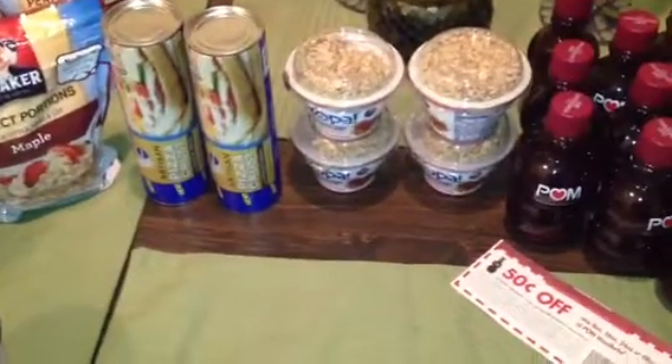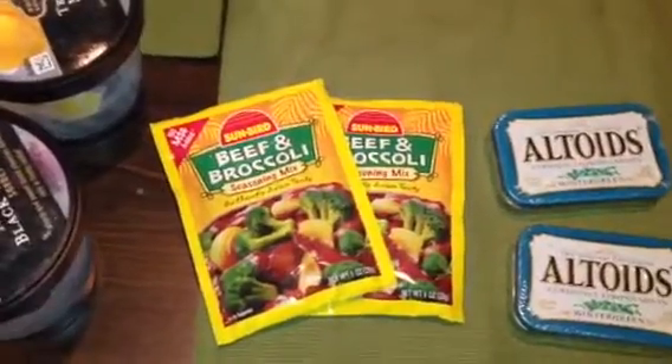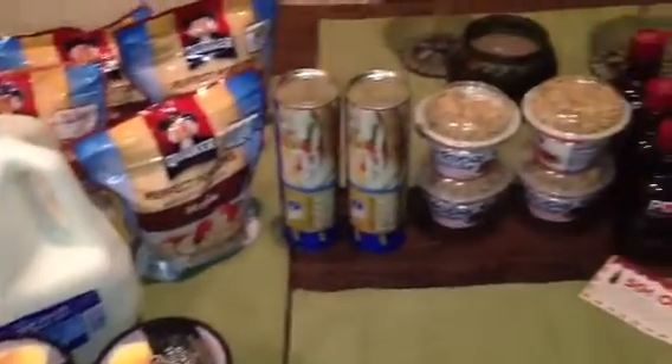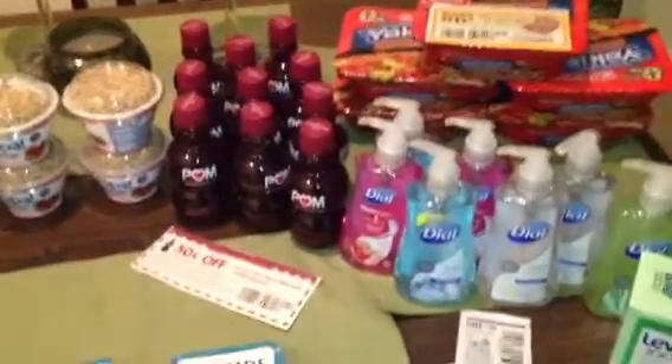So lots of freebies this week at Kroger — the pizza crust, the Yopa, Palm Wonderful, the Yakisoba, the Altoids, and any Sunbird seasoning is free at Kroger this week. Plus a lot of great deals on other items. Let me know if you have any questions and as always, thank you so much for watching. Bye!